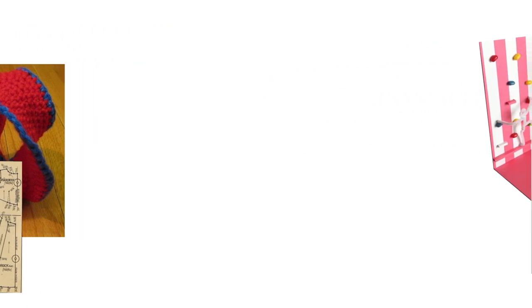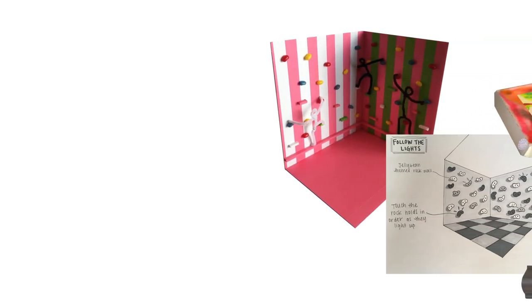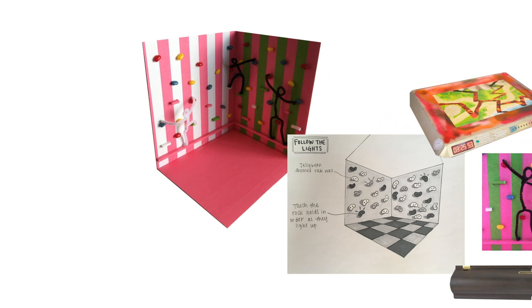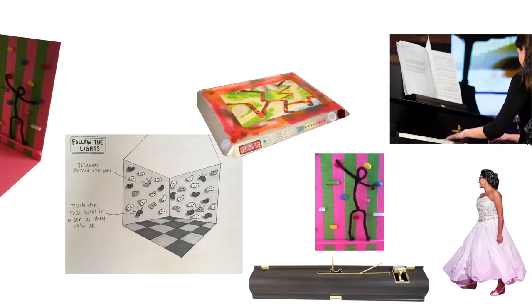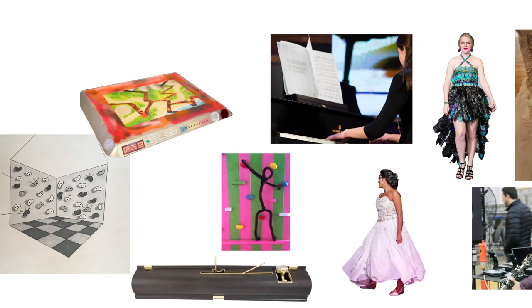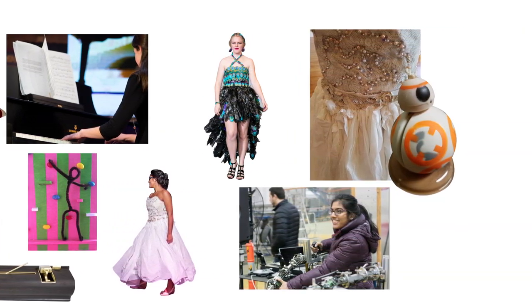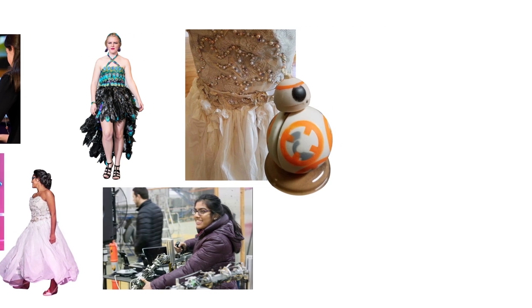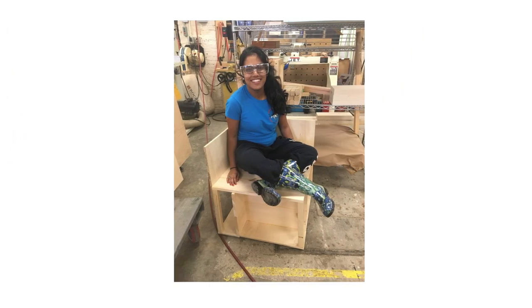I'm beginning to connect the dots that all my creating and crafting as a child was the same as the iterating and prototyping that I do as an engineer and as a designer. It was never framed that way for me growing up because I saw a very different narrative of engineering and science portrayed. I wasn't interested in cars or airplanes, so I didn't think mechanical engineering would be interesting to me. At the same time, I was building and creating things, not realizing that what I was really doing was building up my engineering skills.